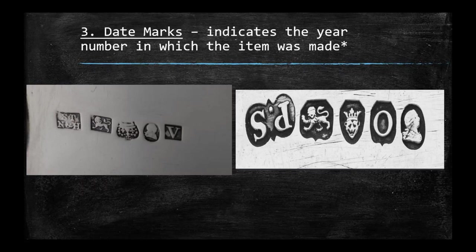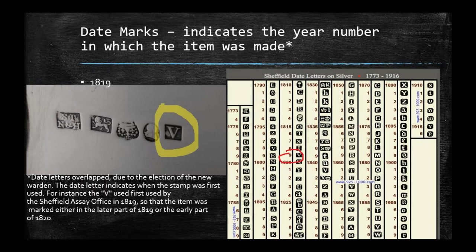Now we want to look at our third mark, which is the date mark. This indicates the year in which the item was made. This is a bit tricky in that the date letters overlap — they coincided with when the new head of stamping came into office, and those elections were held mid-year. Looking at our series of five marks, we see the letter V. Knowing our piece is from Sheffield, we look at the Sheffield date letter chart on 925-1000.com, and the V indicates 1819.